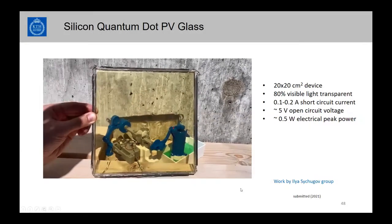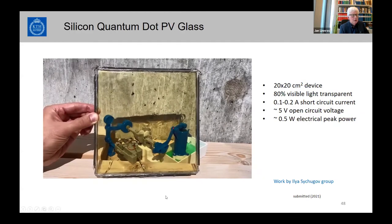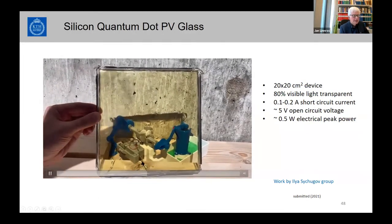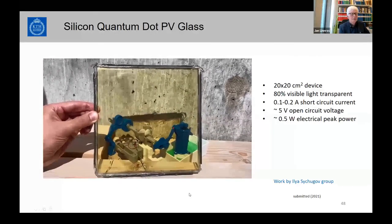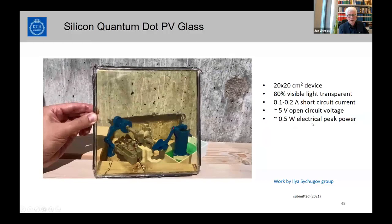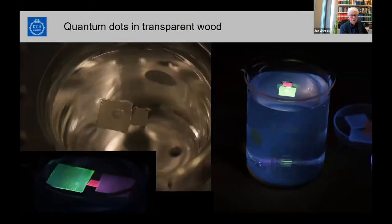This is one of these solar concentrator samples: ordinary solar cells are placed below and on the edges, with electrical lines connected to a small toy motor. When powered by this window under illumination, the peak electrical power is about half a watt, with a total conversion efficiency of around one to two percent. Another application involves loading quantum dots into transparent wood — cadmium selenide nanocrystals in one version, silicon nanocrystals in another.